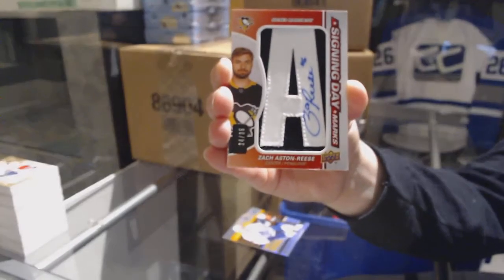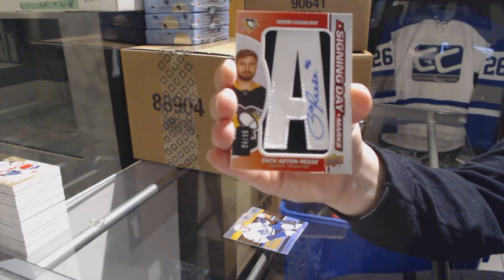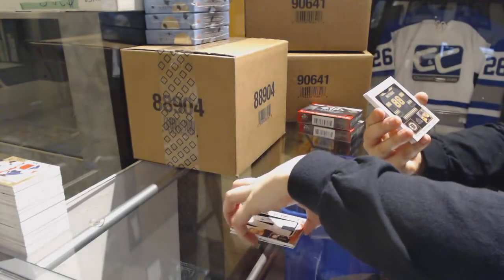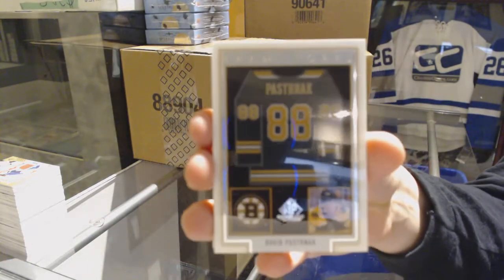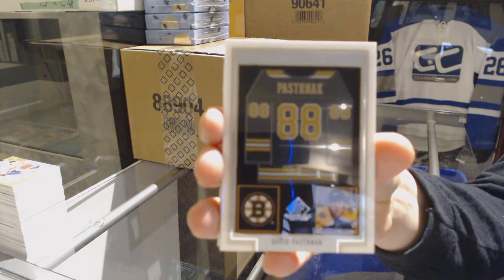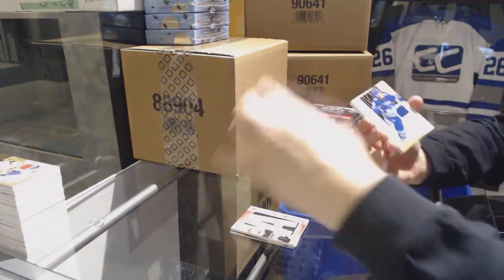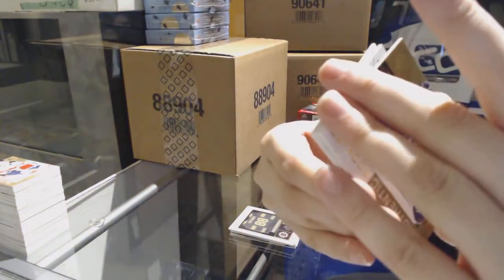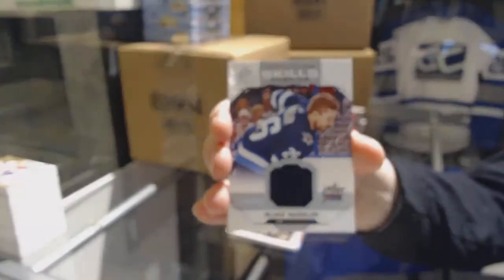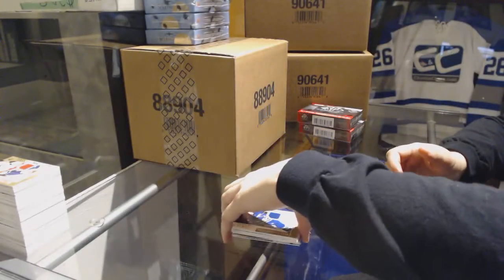Zach Aston-Reese, signing day marks. We've got a Frameworks jersey for the Boston Bruins, David Pastrnak. We've got an Adam Gaudette numbered to 499 rookie jersey for the Canucks, a base jersey of Derek Stepan for the Coyotes, and a Blake Wheeler all-star jersey for the Winnipeg Jets.